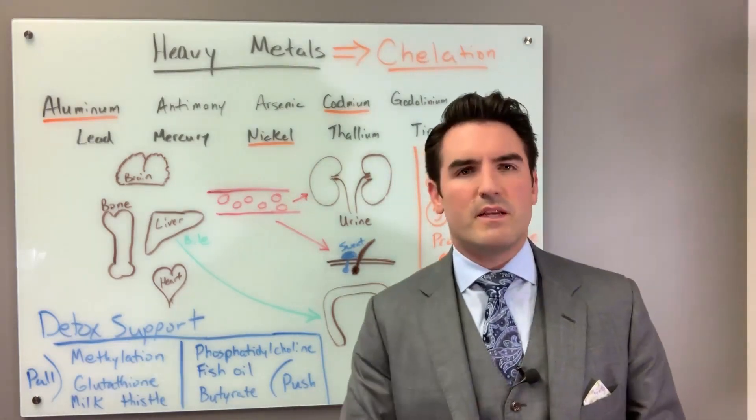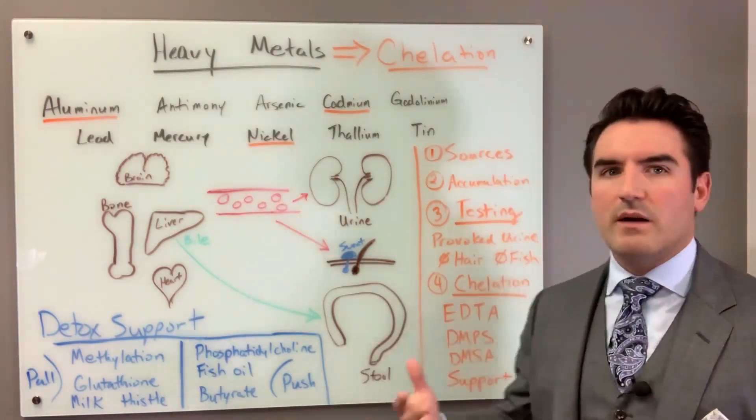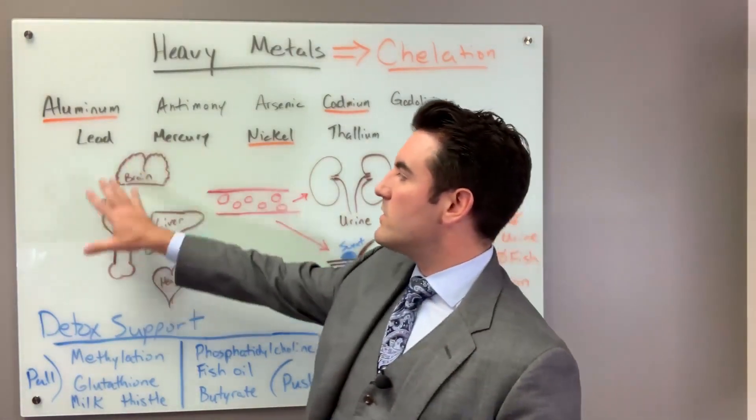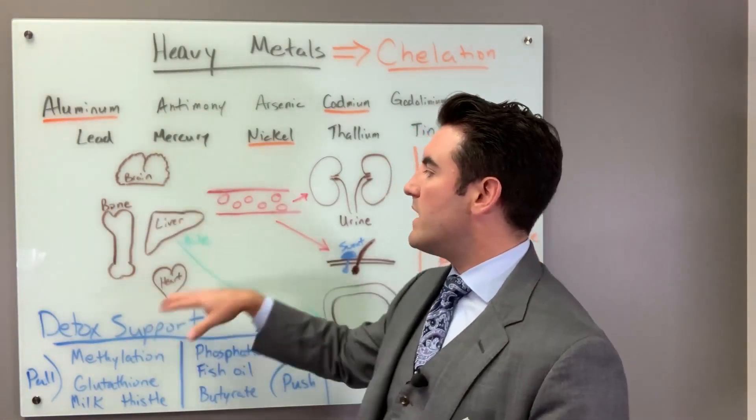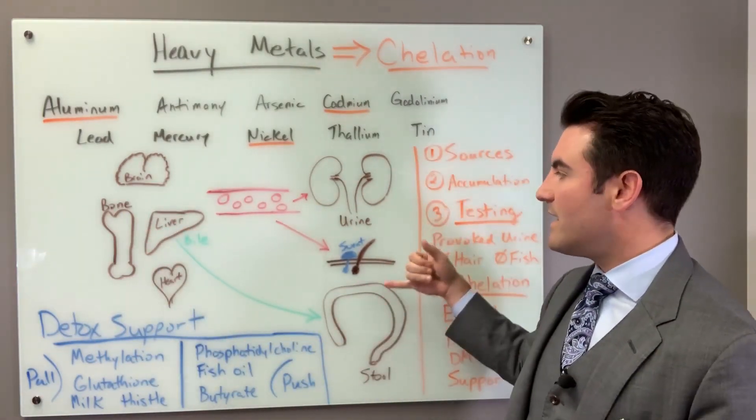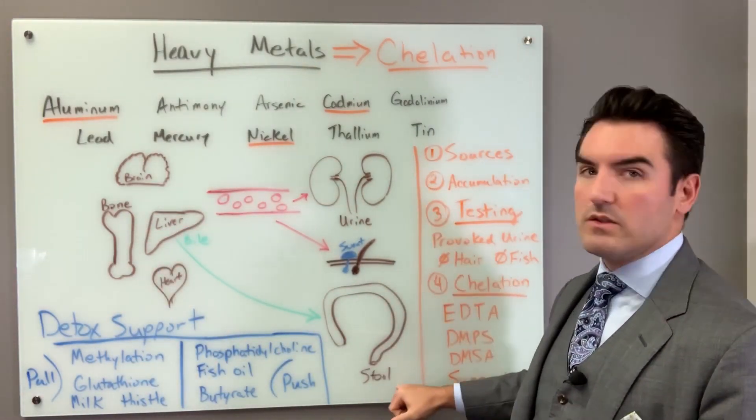There are others, and I think there are some down the pipeline, but those are the three most common pharmaceutical versions you can find. What you're dealing with is you have all these heavy metals that are stored in your brain, your liver, your heart, your bone, and we need to get them out of your body. The three ways to get them out are urine, sweat, and stool.